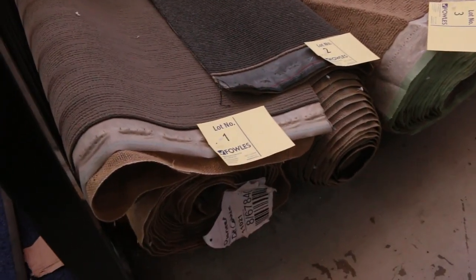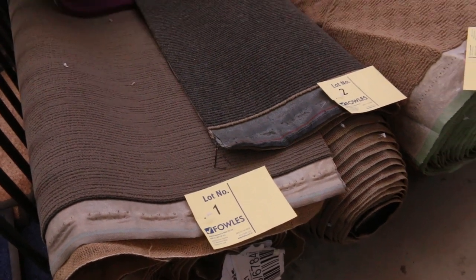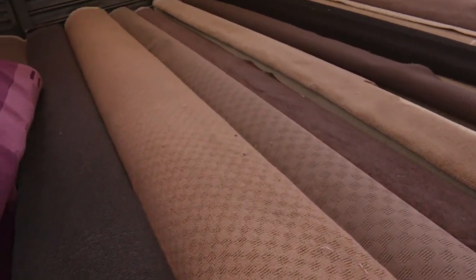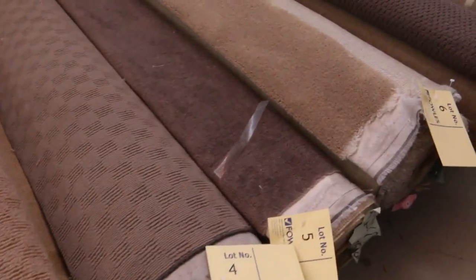Let's start off with our roll-ins and offcuts here. Have a look at these beautiful little mid-size rollers. They can be anywhere from 3 metres right up to 10. We've got a bit of everything — there's wools, nylons, flush piles, twist piles.